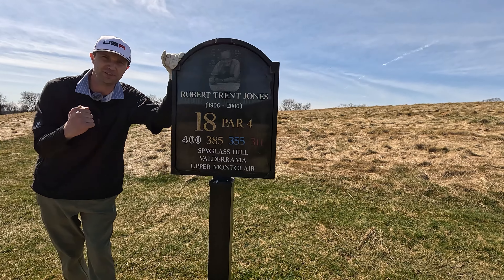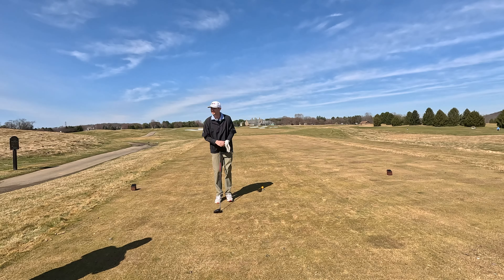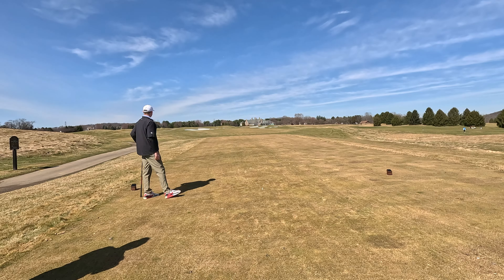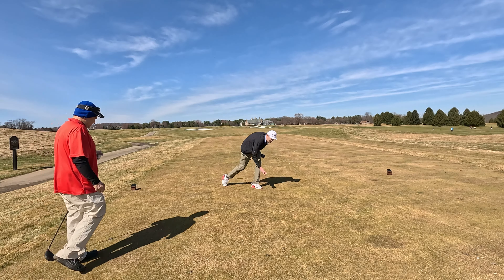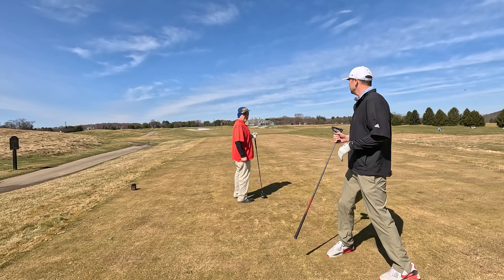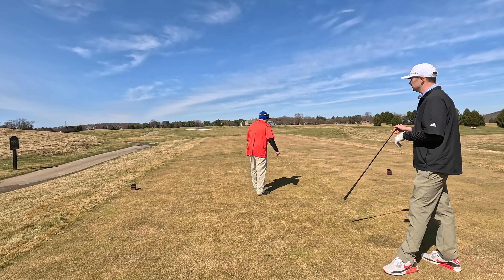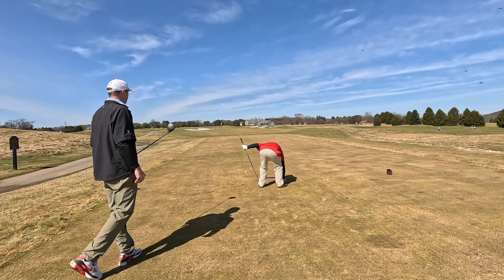Robert Trent Jones is the finishing hole here. He came, he saw, and I'm a big fan of his. He died in 2020 and the course was finished in 2021, so this last hole was really a signature hole. Not only was it the hardest hole to finish on, it was a tribute to him — he died while this course was still being built.